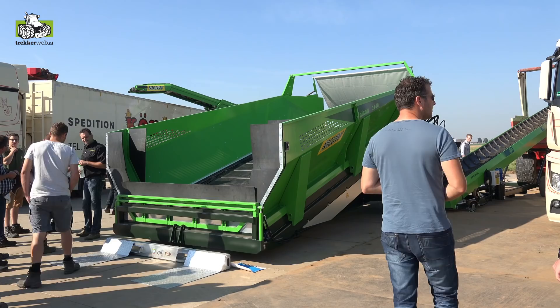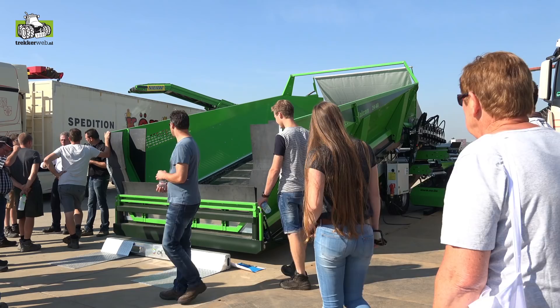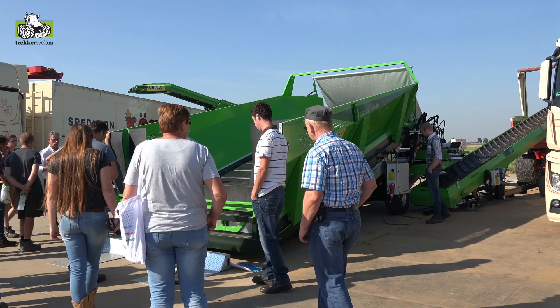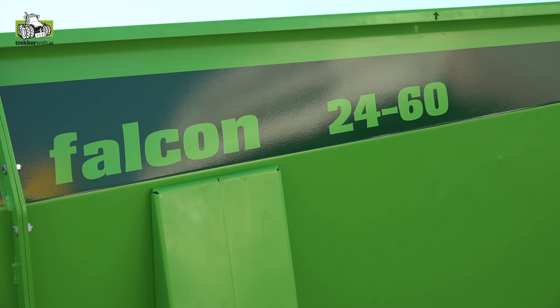Uniek aan deze machine is dat de hoogte van het rollenstijl aan de kant van de bunkerbodem verstelbaar is, tussen 14 en 21 centimeter. Dat is om aan te passen aan de omstandigheden: meer reiniging vereist een grotere val, minder reiniging in goede omstandigheden vereist een kleinere val om productvriendelijk te zijn. Alles in de ontwikkeling van de machine is gericht op productvriendelijkheid.